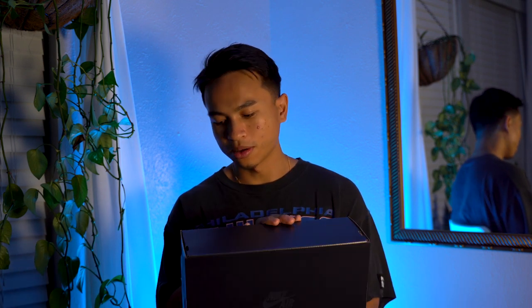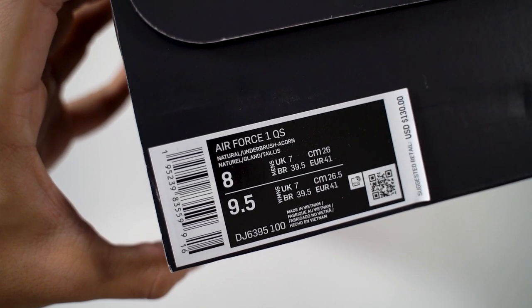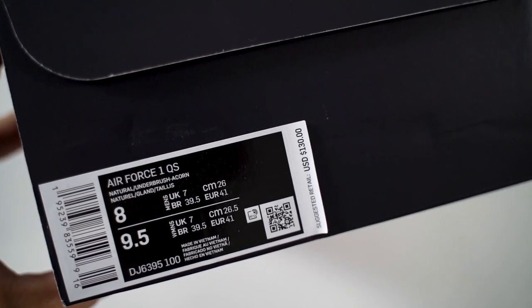If you watch the channel and know me well, I'm only gonna buy shoes if I really mess with them. Occasionally I'll buy shoes so I can review them for y'all, but most of the time the shoes I review I really do like, and if I have them in hand I'm keeping them as personals. Getting right into the review — here is the box the shoes come in. These are an Air Force One, nothing too special about the box — just a typical Air Force One box.